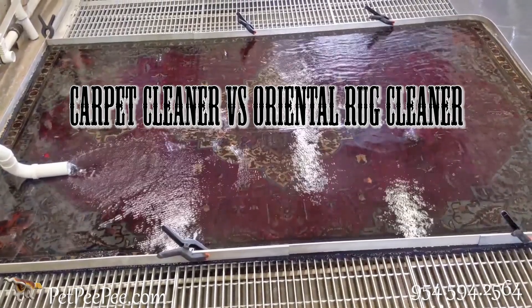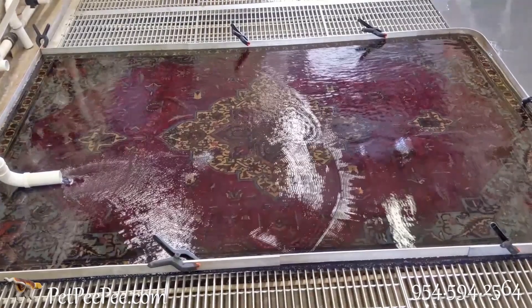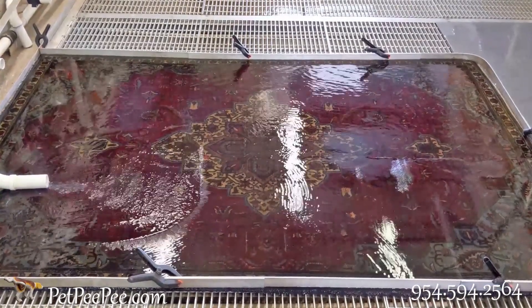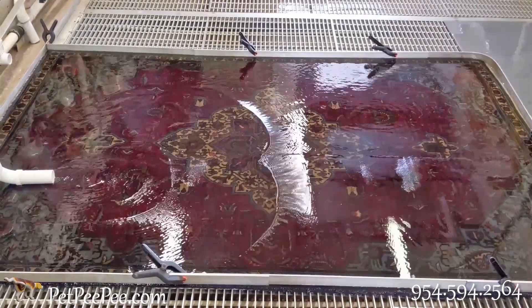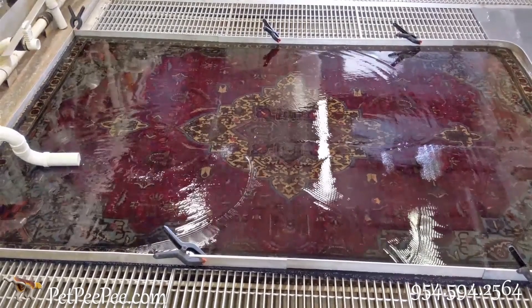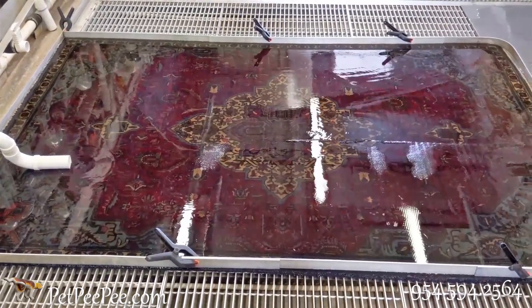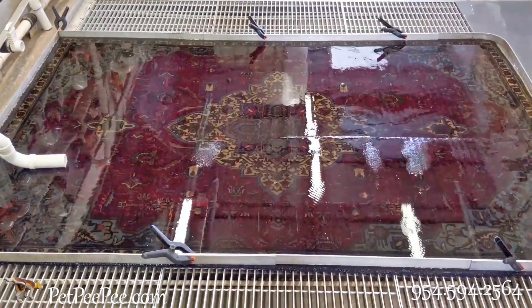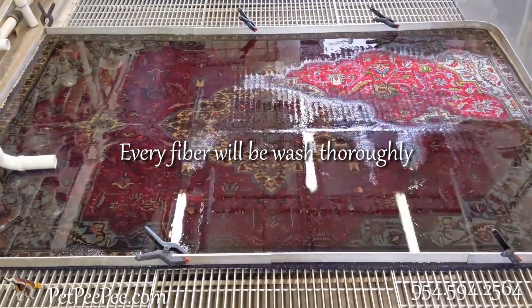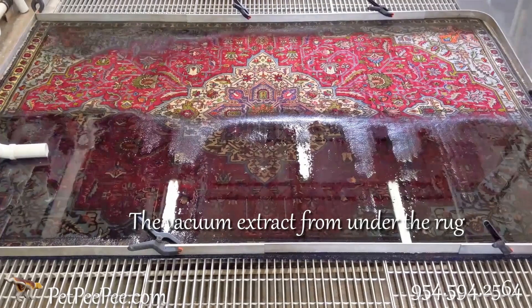Hello and good morning. Lately I'm watching YouTube and I saw many carpet cleaners cleaning a beautiful oriental rug using enzyme soap, deodorized detergent, squeezy, high-pressure hose — a lot of water and soap. I want to warn my customers: what's the difference between an oriental rug cleaner and a carpet cleaner? The experience to clean an oriental rug and prevent the color from running is a big issue.